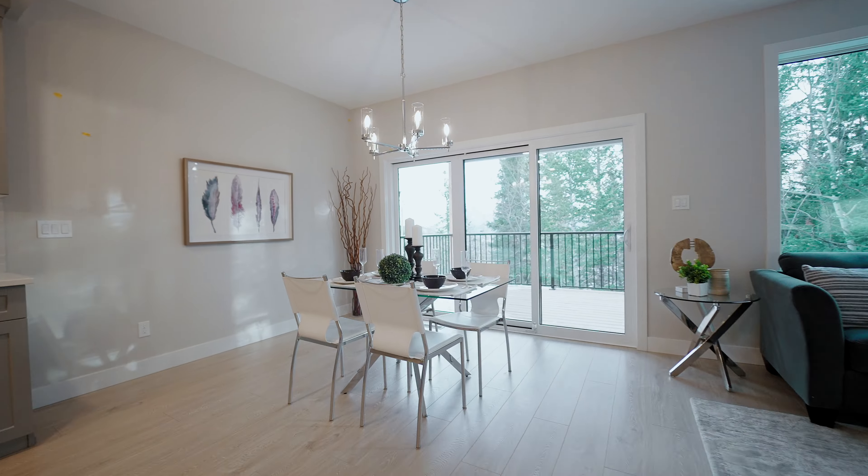Down in the lower level, you have a massive area with a walkout that can be developed to suit your family's needs — whether it be more living space or more bedrooms for more family. It is a blank canvas for you to develop however you wish.